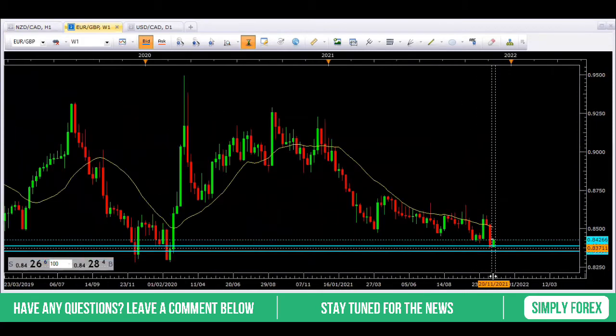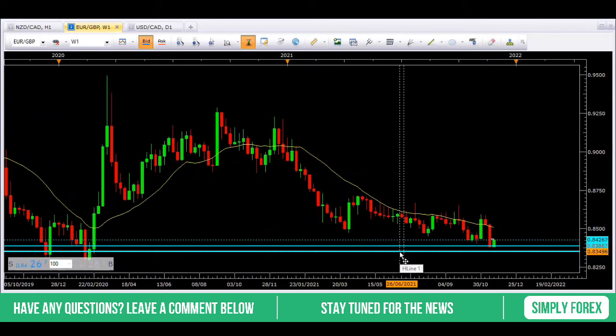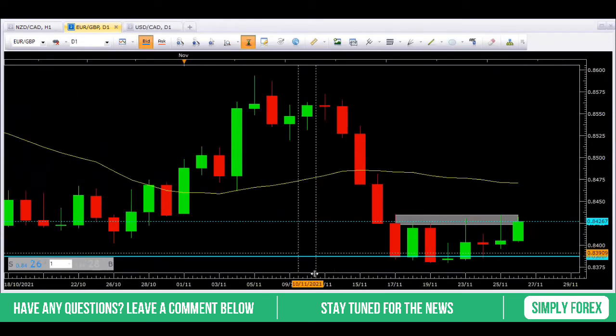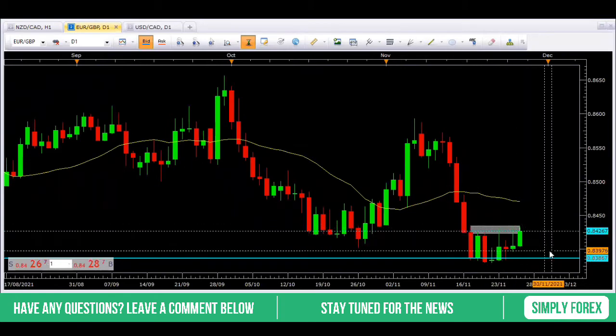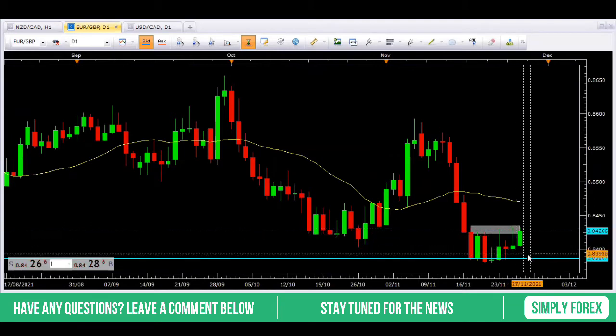But if I zoom out a little bit, I still think we can take price even lower, down to maybe $0.8352. Let's look at the daily chart to see what happened yesterday. As you can see, it's been bouncing off this grey resistance zone all week.